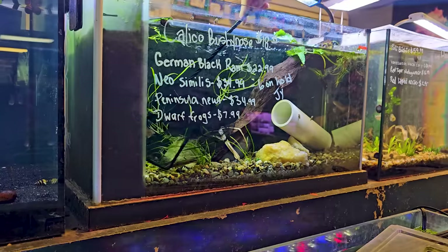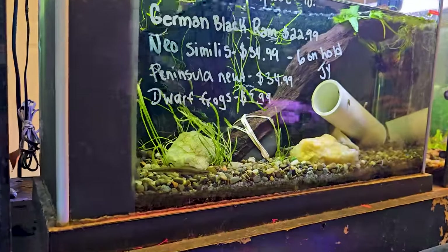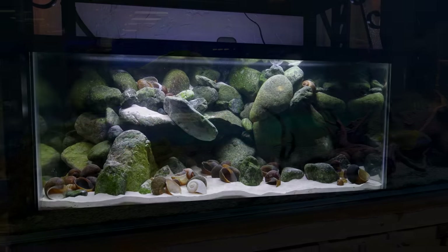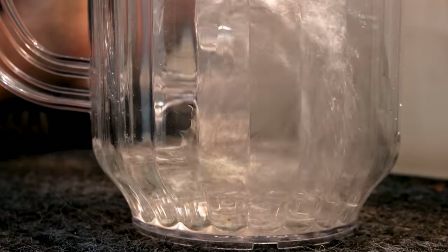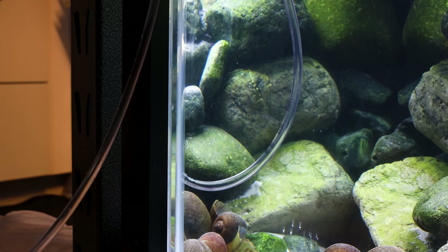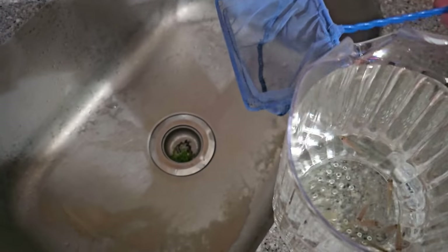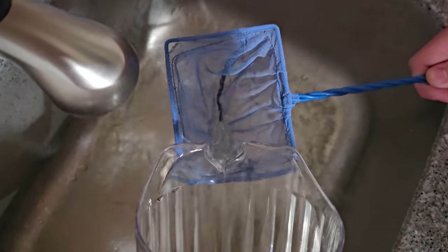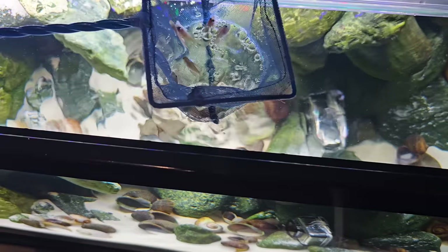After taking a look around, we collected our 10 Neolamprologus similis shell-dweller cichlids and headed back to Charlie's. The pH from the store water was much different than that of our tank, so we decided to drip acclimate the fish to minimize stress. We poured them into a pitcher and slowly added tank water through drips to gradually dilute the parameters. Over 30 minutes later they were ready to go. We poured them into a net to remove all of the store water and released them into their new home.